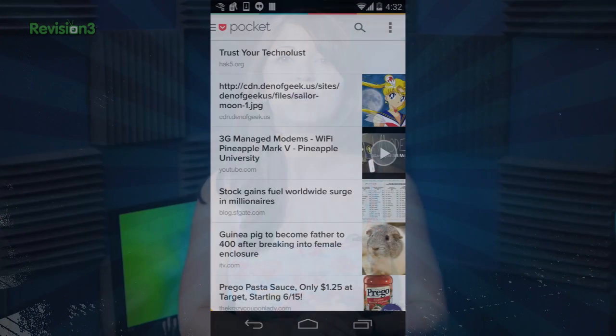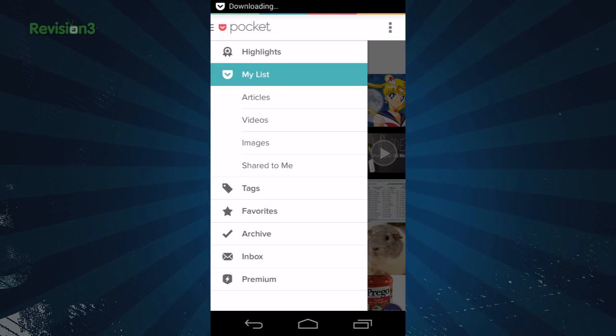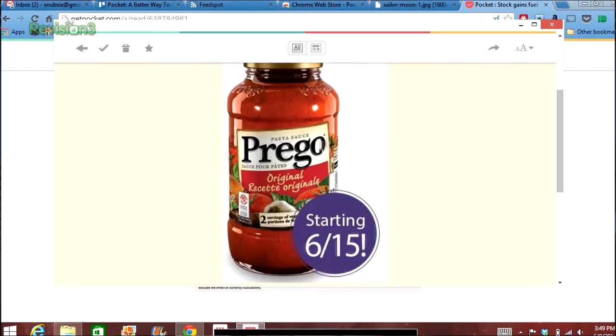You can open them after you leave the office while you're heading home on the train for some reading material via the mobile app. You can also share, archive, delete, or favorite a page, and saves are synced across all of your devices.